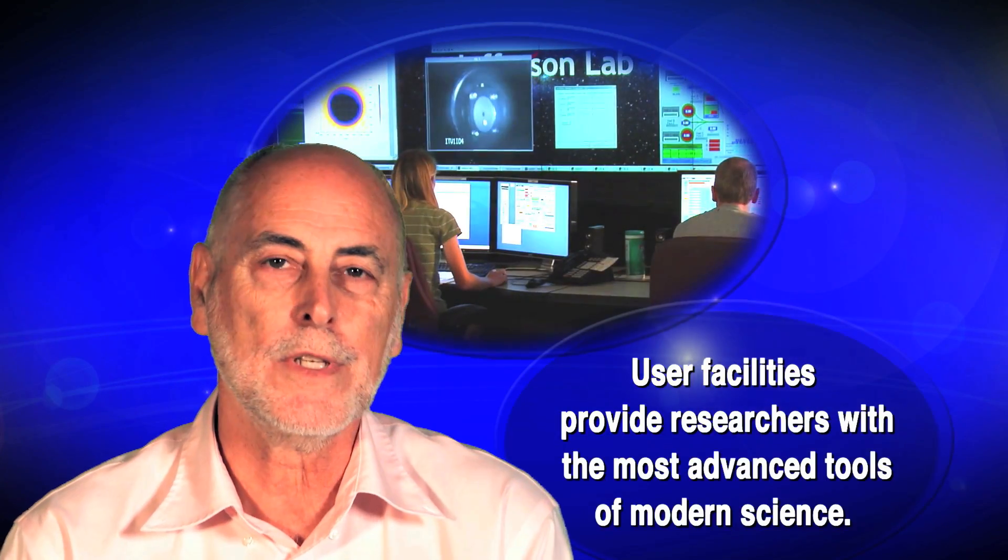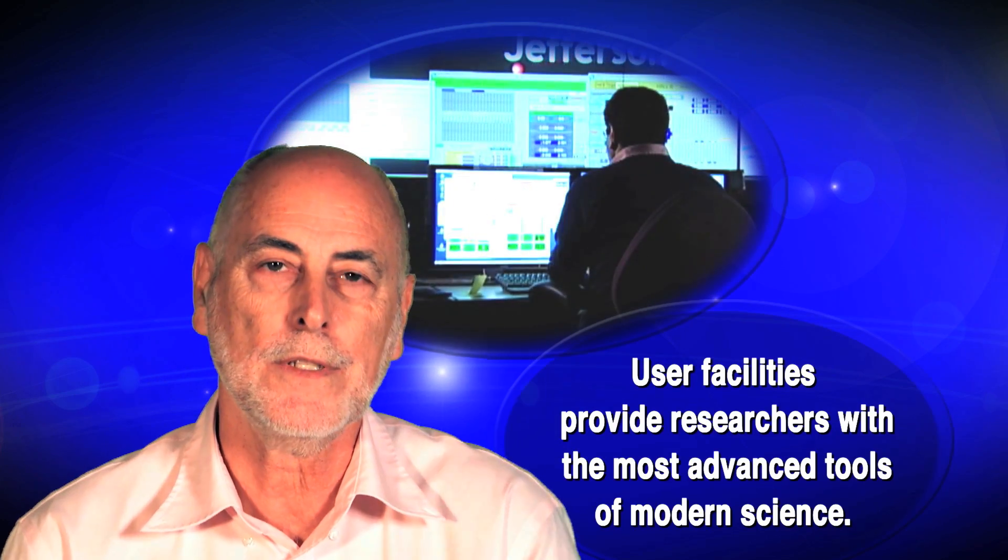But most of the people that do the experiments here are not at the lab. They come from the surrounding area, the southeast of the US, the rest of the US, but also large contingents from other countries who come here because this is the place that they can do that research. And so we call this a user facility because we provide the facility to all of the users.